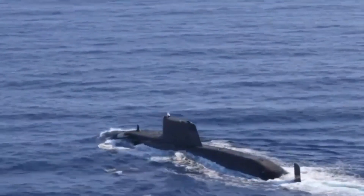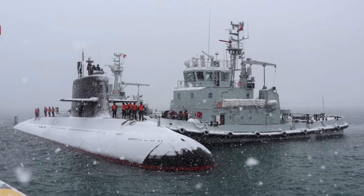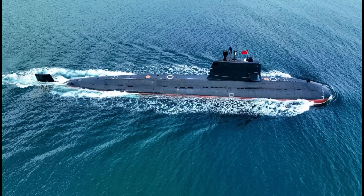In position number 3 we have the Yuan, China's stealthiest submarine. The Yuan has a length of 75 meters and a displacement of 3,600 tons. It can dive up to 400 meters and reach a speed of 18 knots. It is equipped with an air-independent propulsion system, which allows it to remain submerged for weeks without having to use the snorkel. It can carry up to 18 Yu-6 torpedoes or 18 YJ-82 anti-ship missiles.